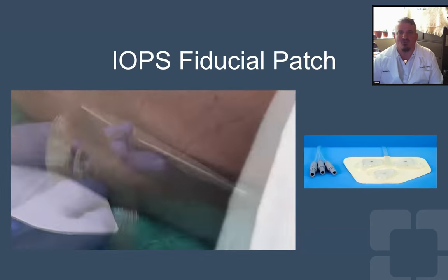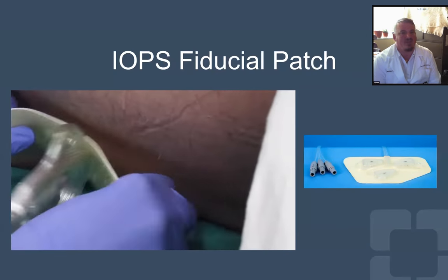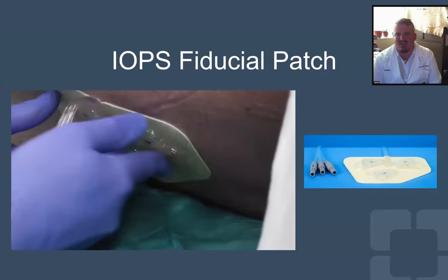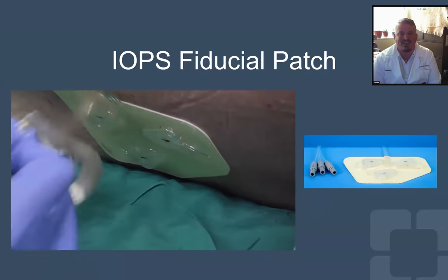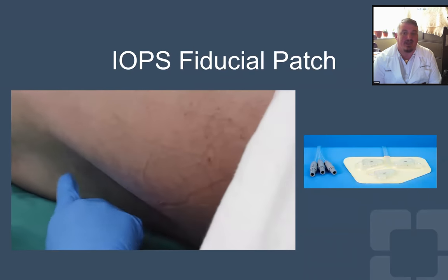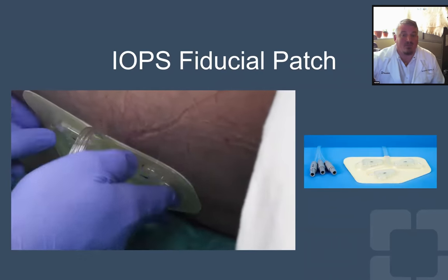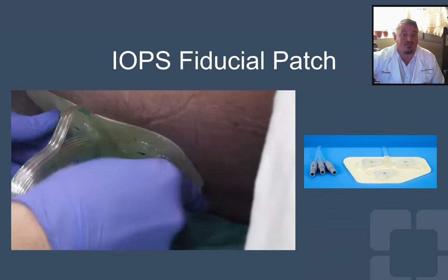When we got the patient in the room, we attached the positional patch needed by IOPS to the patient's lower back. This patch compensates for any patient movement during the procedure, negating the need to re-register if the original patient position is compromised. It is self-adhesive and removed after the case. We applied it here as anesthesia was induced.